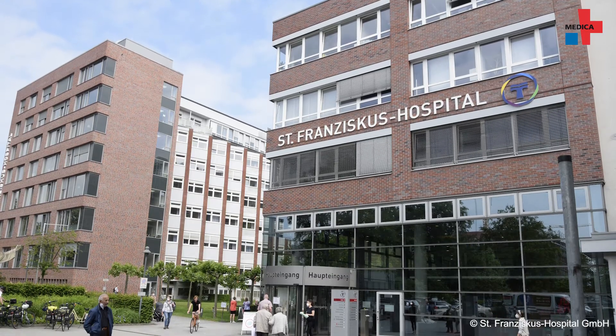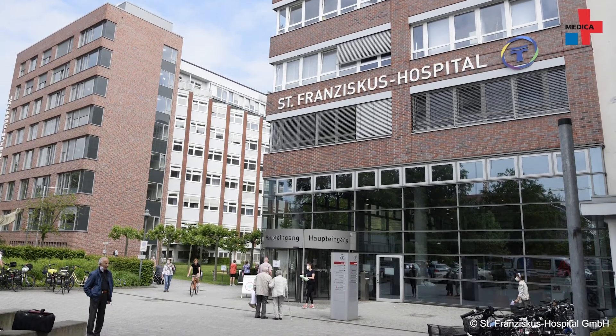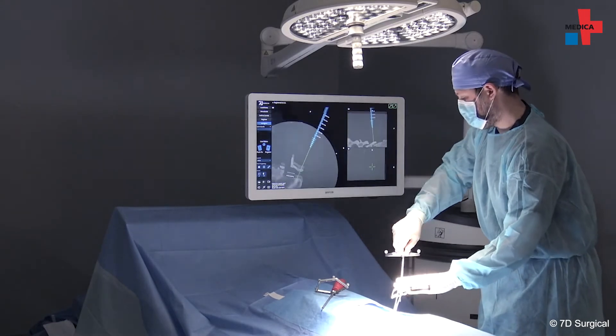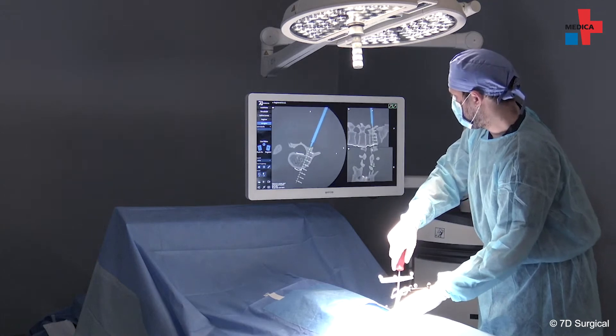A new navigation device has recently been in use during surgery at St. Franciscus Hospital in Münster. The 7D surgical machine vision technology uses camera technology similar to the GPS navigation of self-driving cars.